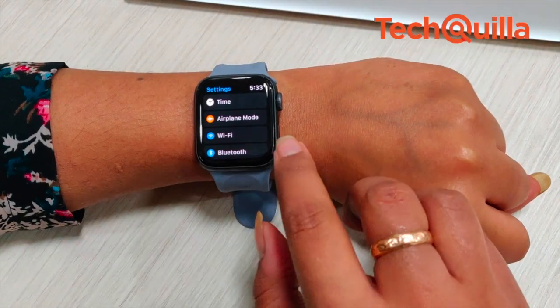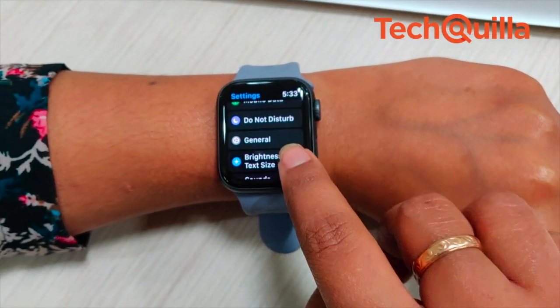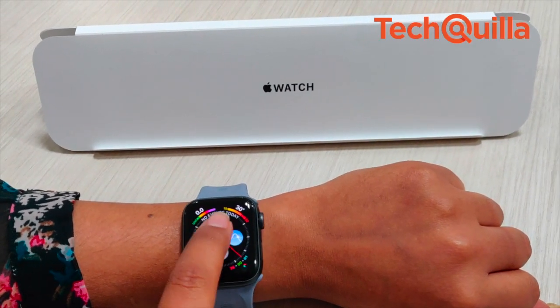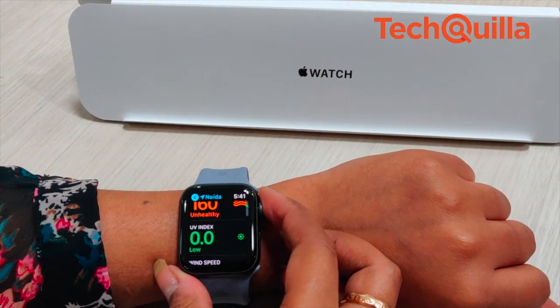The user interface and apps have been redesigned and optimized for the new display. Text is larger so it's easier to read, and buttons are bigger so they are easier to tap. The watchOS 5 brings innovative features like automatic workout detection, activity competitions, walkie-talkie, and more.